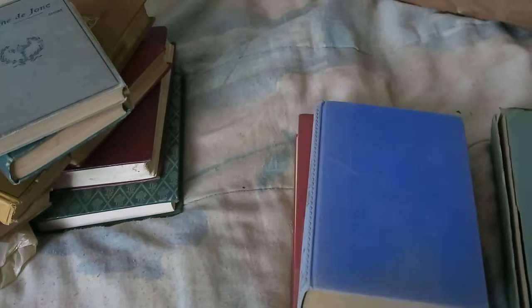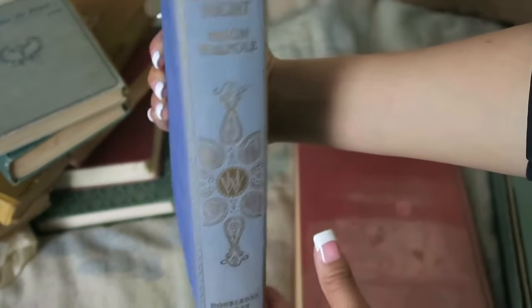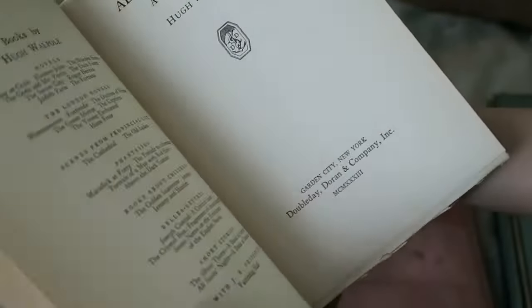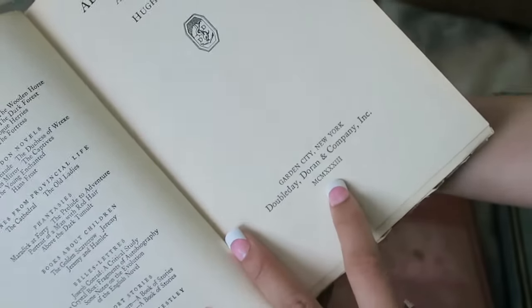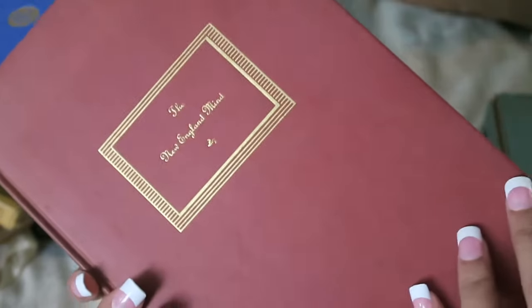My problem now is I have no clue where I'm going to store all these books! This next one was gorgeous — it was 50% off so it was $2.50, and I thought it was well worth it. Just look at that spine. It was obviously stored on its side for a long time because the front and back cover are still a gorgeous blue, but I don't mind — it looks beautiful. I love the gold foiling. It's from 1933 and looks like it was stored well. I think I could gut it and use it for a junk journal.